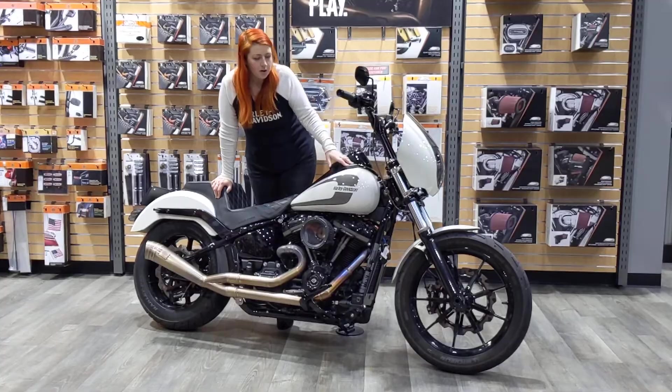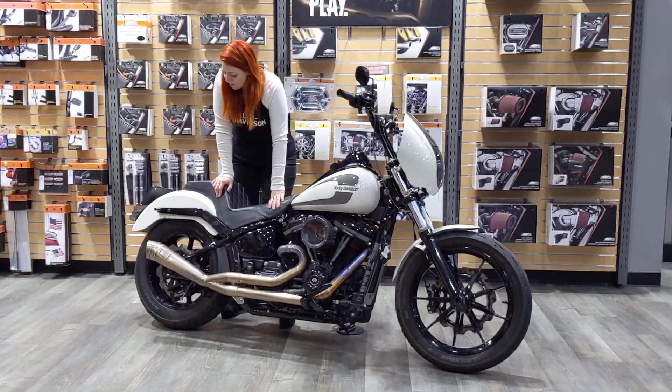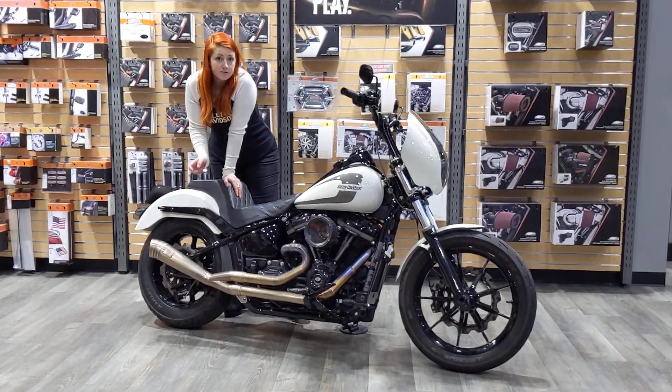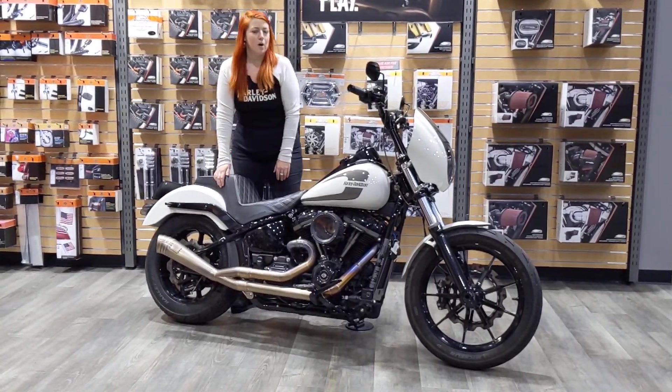Going through you are going to see some custom painted parts that are powder coated, one-off. Saddleman seat, low profile signals, Behringer brakes front and rear, and what you can't see on this side is the chain conversion kit that we put on as well.